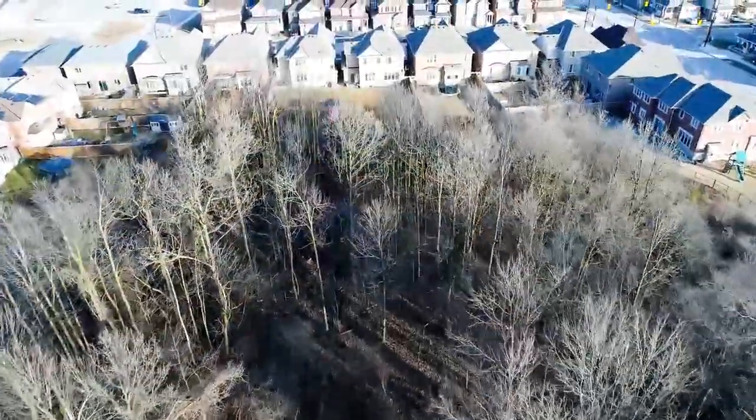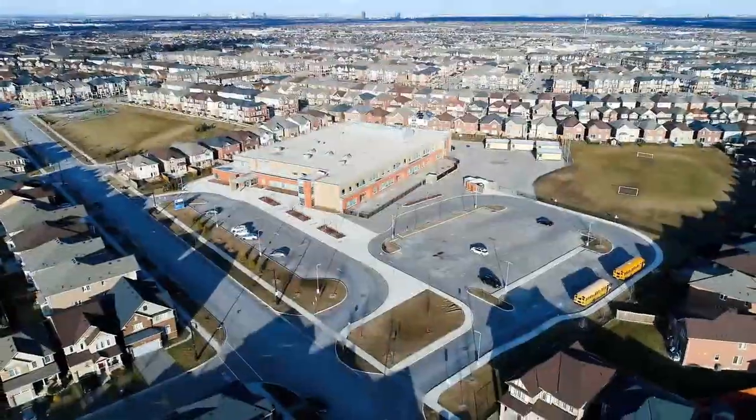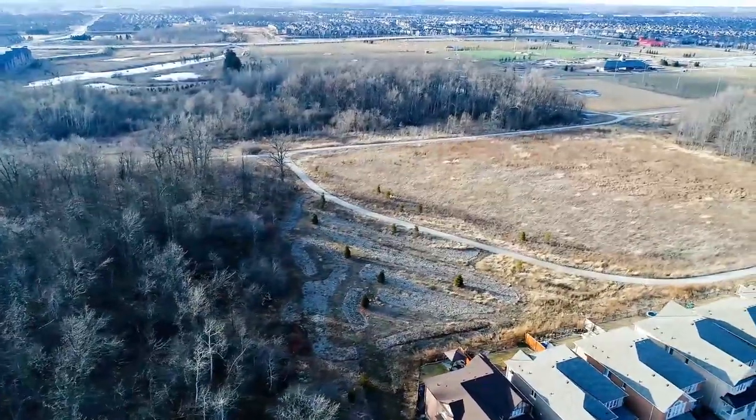This house is located at the perfect spot — just one minute away from Ellsbury Public School, five minutes walk to the Mount Pleasant Go Station, and five minutes walk to the soccer fields that you can enjoy all summer long.